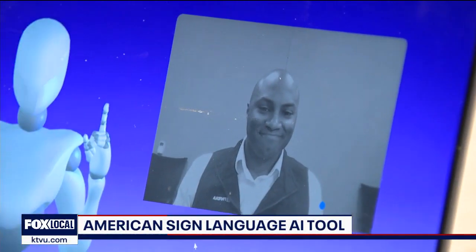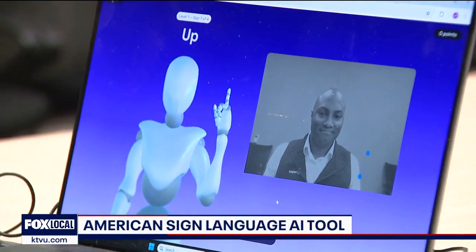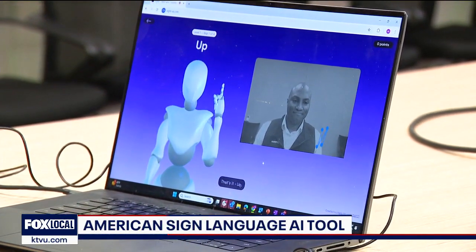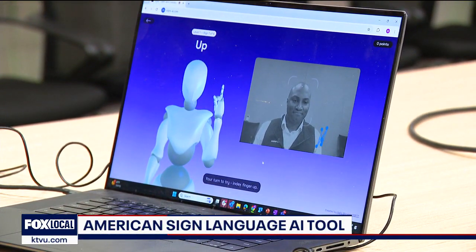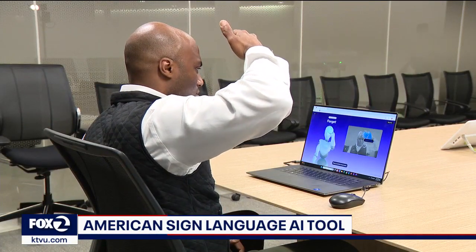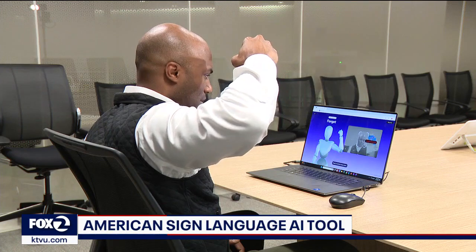Raise your index finger and point upwards, then move your hand upwards, move it down again and up again. That's it — up. Your turn to try: index finger up.